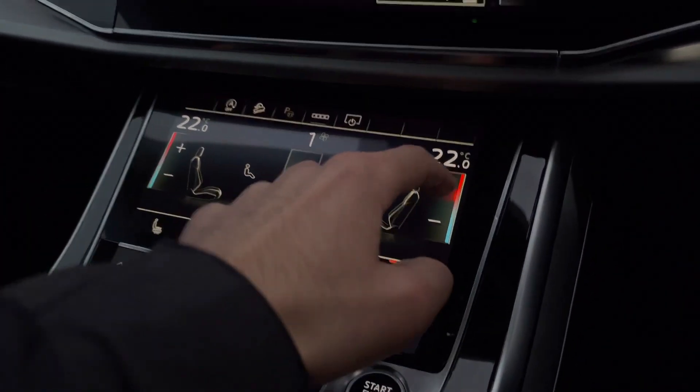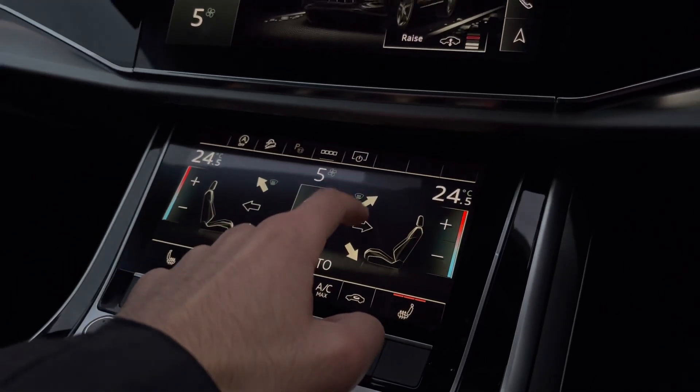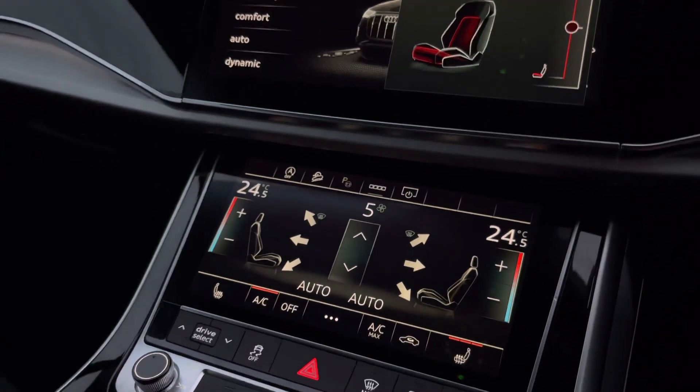Down below we have the two-zone automatic climate control, which will ensure there are no arguments regarding temperature in the car and everyone is comfortable, as well as heated front seats for added luxury in these cold months.